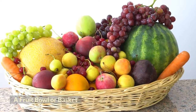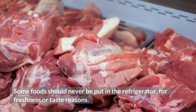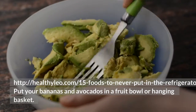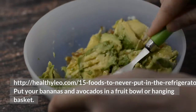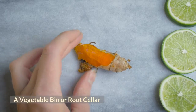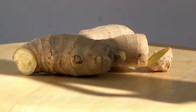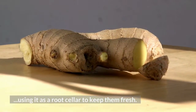A fruit bowl or basket. Some foods should never be put in the refrigerator, for freshness or taste reasons — including bananas and avocados, which are best kept in a fruit bowl or hanging basket. A vegetable bin or root cellar. Potatoes, onion, garlic and other rooty types of produce will sprout in the fridge. Store them in a cool dark place like a box or bin, using it as a root cellar to keep them fresh.